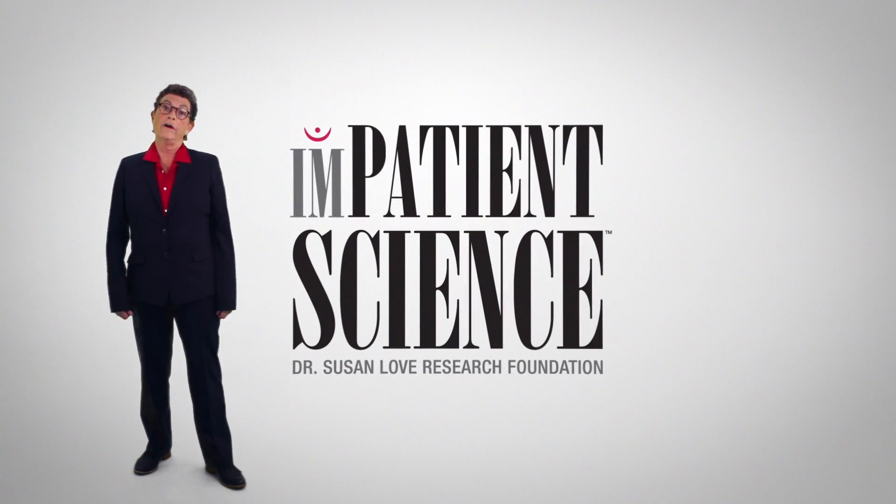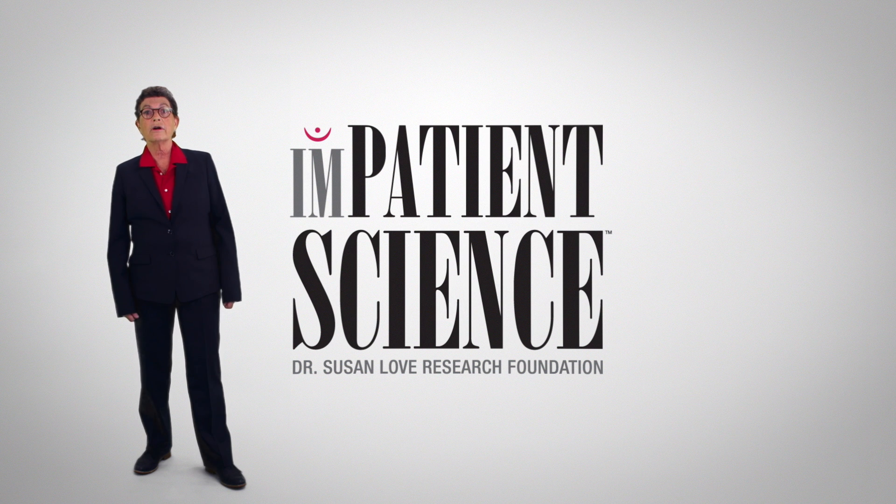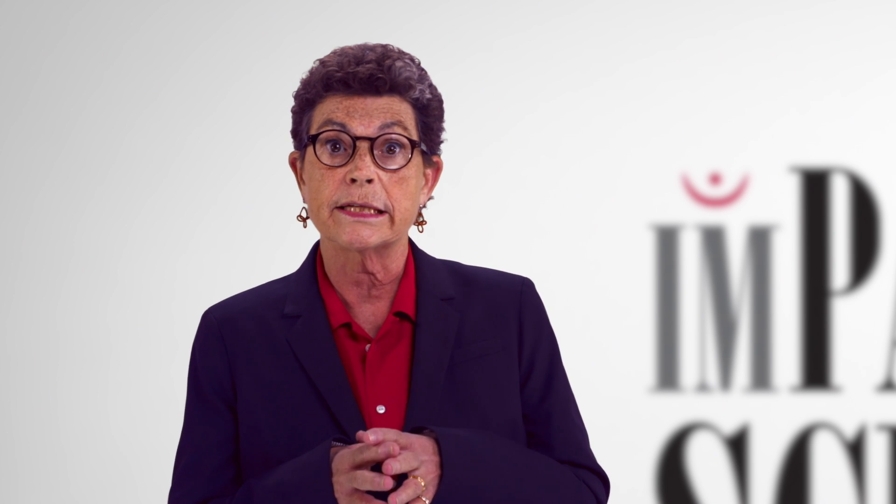Hello, I'm Dr. Susan Love, the Chief Visionary Officer of the Dr. Susan Love Research Foundation. Our mission is a future without breast cancer, and we do that through innovative research into the cause and prevention of the disease.